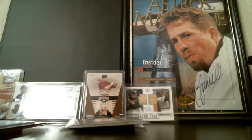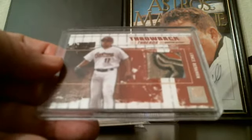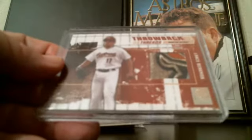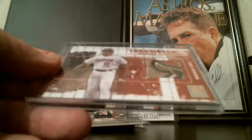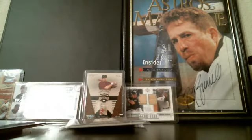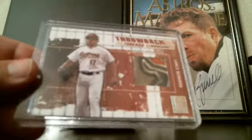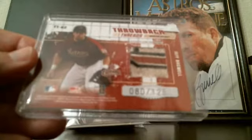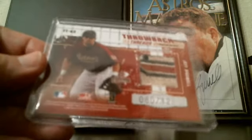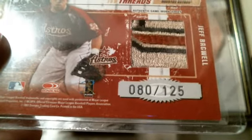This one is a Throwback Threads card — on the front that's Lance Berkman. It's from Donruss Elite, around 2002-2003. It's got a really cool swatch on it. When I flip it over, on the back there's a real nice Bagwell patch numbered 80 of 125. I like that one a lot.